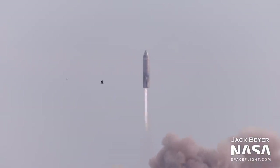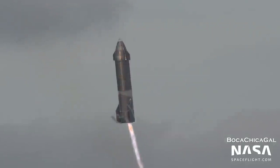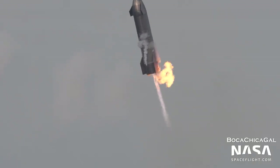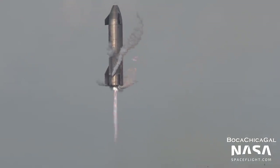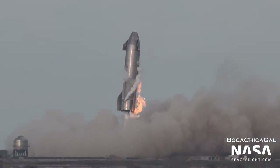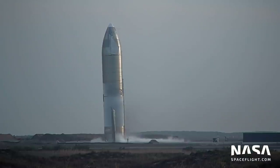During its flight, Serial Number 10 had a nominal ascent and descent. Right before landing, all three Raptor engines ignited successfully, the vehicle down-selected to the best two, and the vehicle flipped vertical, then landed on the landing pad using one Raptor engine. After SN10 landed, everything seemed fine, save for a small residual fire caused by a methane leak. But about 10 minutes after landing, SN10 exploded and the vehicle was destroyed.